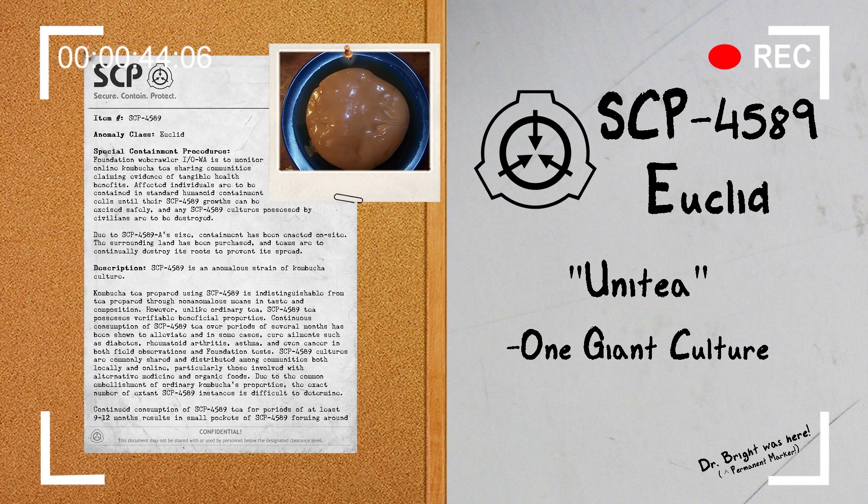Due to SCP-4589-A's size, containment has been enacted on site. Surrounding land has been purchased, and teams are to continually destroy its roots to prevent its spread.